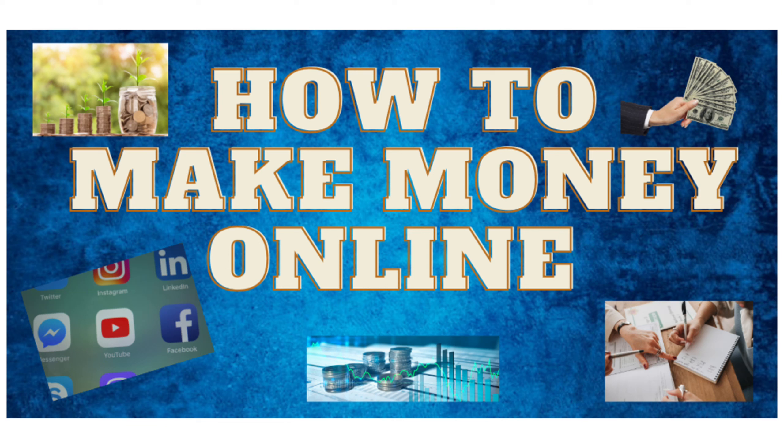Hello, everyone. Today, we're diving into the exciting world of making money online. Whether you're looking to earn a side income or replace your full-time job, we've got you covered. Stay tuned to discover various ways to make money online.